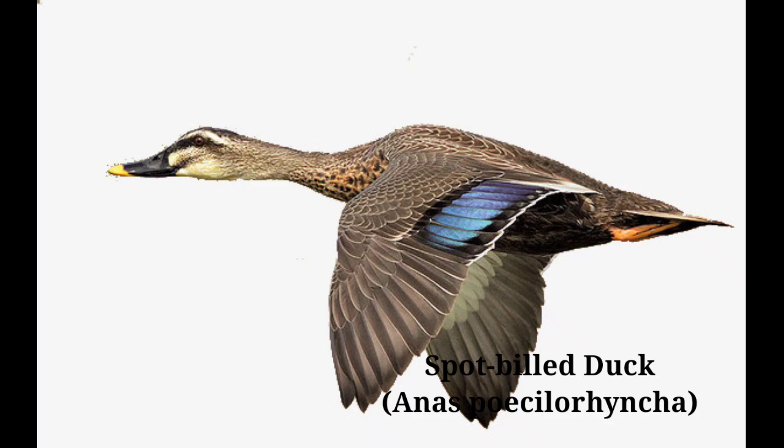It puts its tail end vertical towards the sky, kicking its legs to keep the body balanced. After feeding, they often rest near water edges. At most places in the country it is hunted by people and is considered a significant table bird.